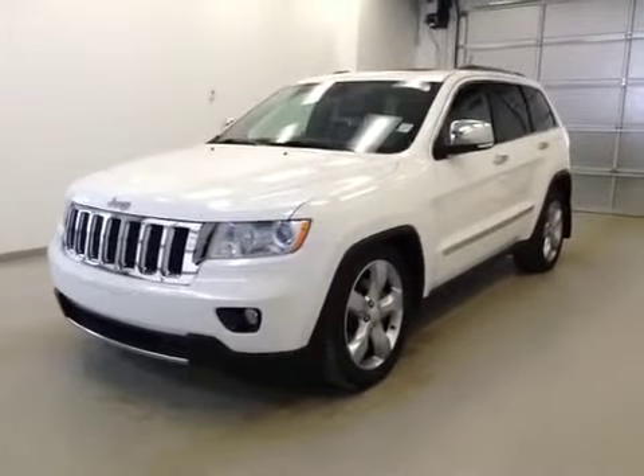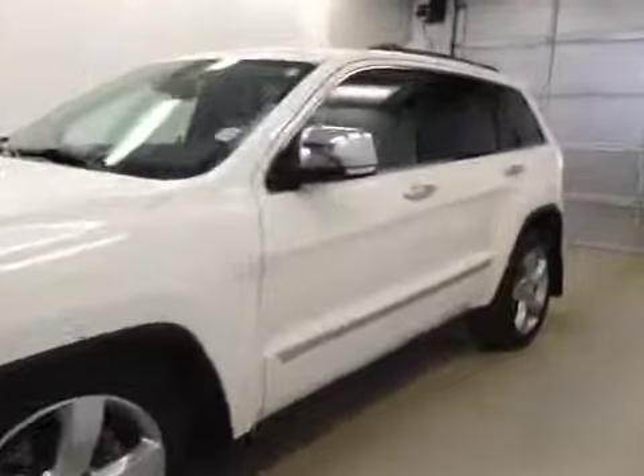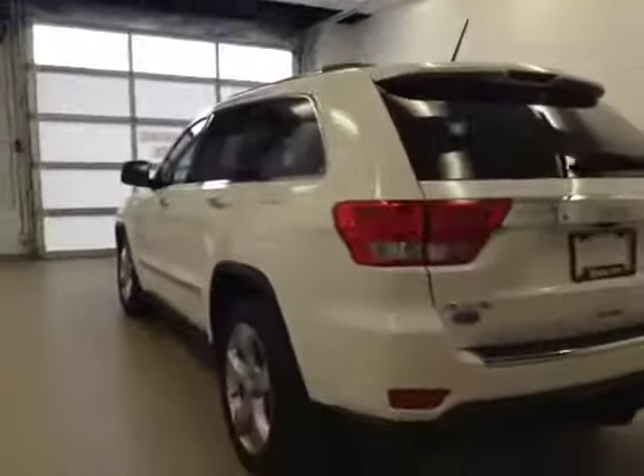This is stock number B4770, a 2011 Jeep Grand Cherokee, four-wheel drive. Exterior color is white.